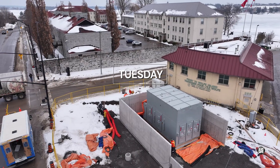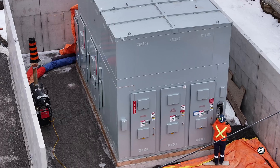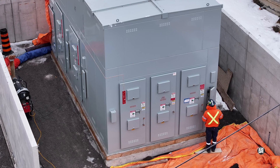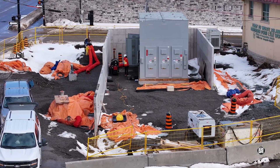There was work again this week on the electrical supply. The installation holding the 44 kilovolt switch received quite a lot of attention.